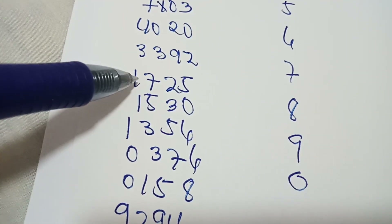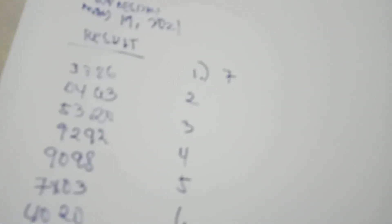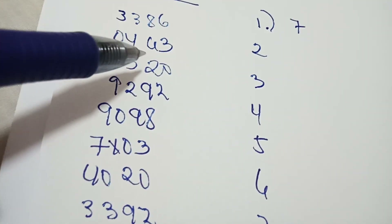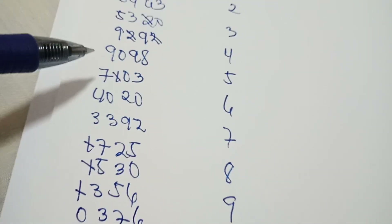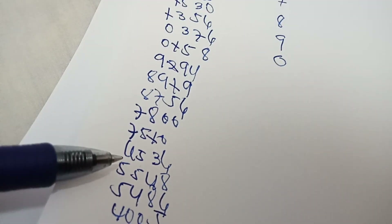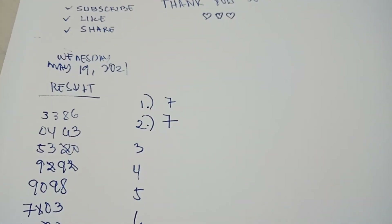Now we find number 1. Counting all the 1s in the results — there are seven. So we write 7 next to number 1. Next we count how many 2s there are — counting through: 3, 4, 5, 6, 7 — there are seven 2s as well.